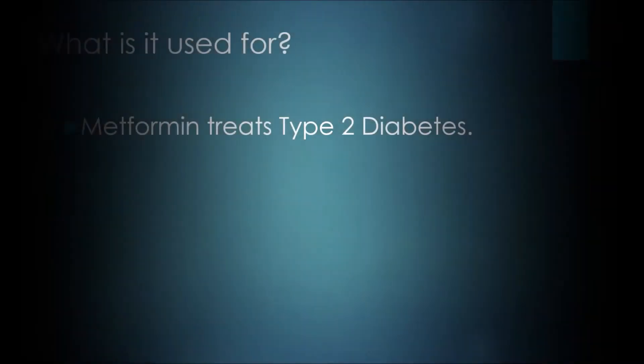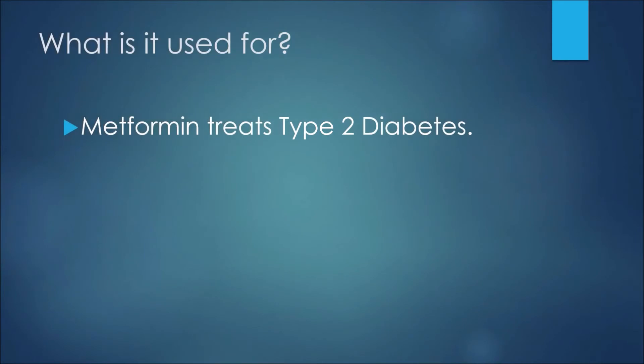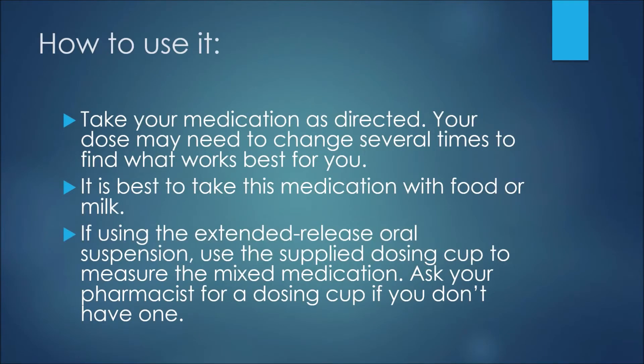Just keep in mind that this channel is for information purposes only. The first thing to discuss in this presentation is what this medication is used for — metformin treats type 2 diabetes.